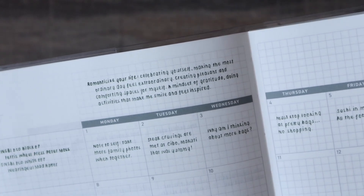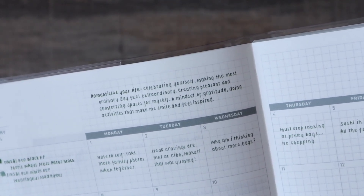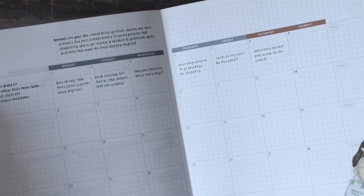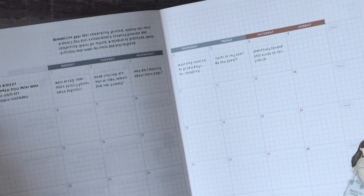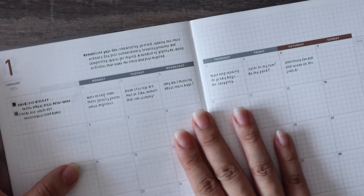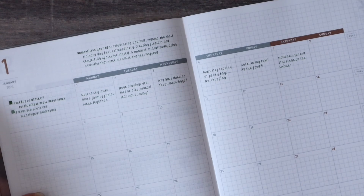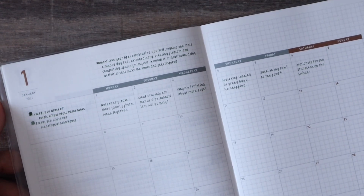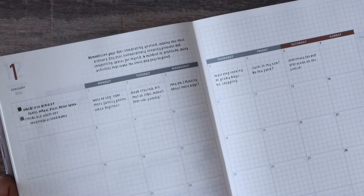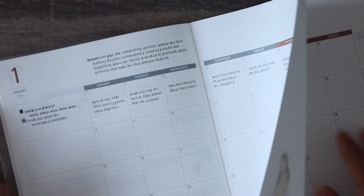I also have this mantra: 'Romanticize your life — celebrate yourself, make the most of the ordinary day, feel extraordinary, create pleasant and comforting spaces for myself. It's a mindset of gratitude, doing activities that make me smile and feel inspired.' I need this. And if you needed to hear that too, I hope it's a very comforting hug from the stationery community. That's what I get from all of you, from this community, from all the crazy stationery hoarding. I really like very much where I am right now — the peace, the calm. I want to celebrate the small wins and enjoy that cup of coffee, that cute dog I saw. I want to remember the nice things.